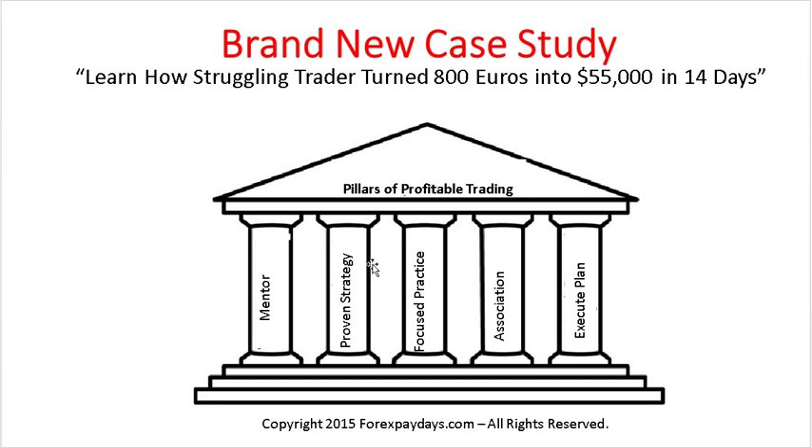The pillars are created so that you have a mentor — and that's me. I'm more than qualified to teach and train you. I've had someone take $1,200 and turn it into $100,000, and I myself took $15,000 and turned it into $300,000. Once you've found the mentor, what's next? You have to have a proven strategy — one that has stood the test of time and is institutional, meaning it's what the banks use.